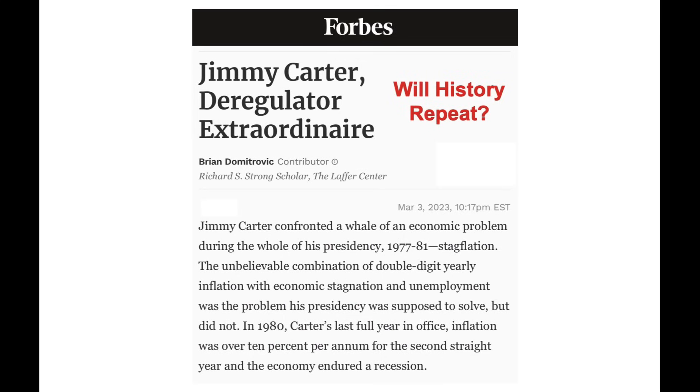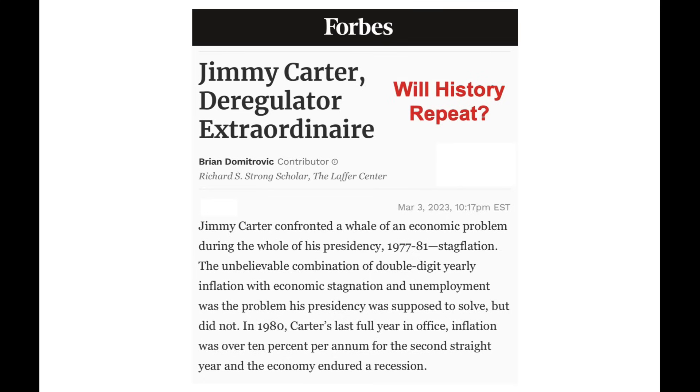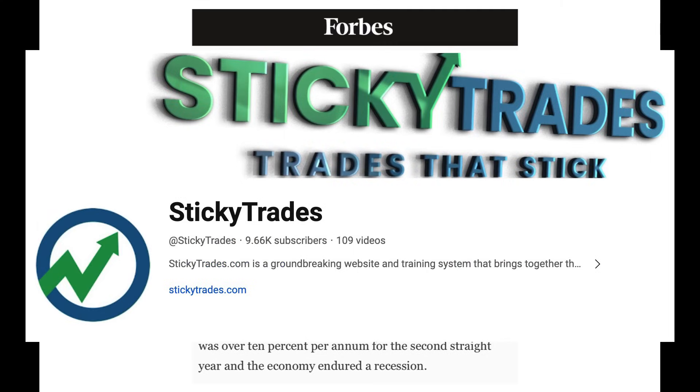Last slide: if we continue to see higher inflation and couple that with a recession, that is the worst economic condition you can get into — and that's called stagflation. We saw that in the late 70s and early 80s with Jimmy Carter, and it looks as though we're headed down that path. So be very careful expecting the market to rally if the Fed pivots. We could see what I believe is the beginning of what ultimately will be a crash. Our longer-term positions are very bearish, while our shorter-term positions are more on the bullish side. If you want to learn more, go to stickytrades.com and follow the YouTube channel. Thank you for liking and sharing — I read every single comment and try to answer almost all of them. I'll talk to you on the next video.